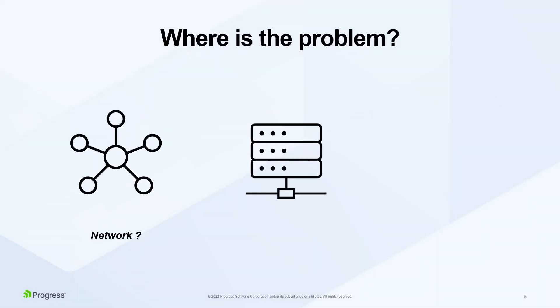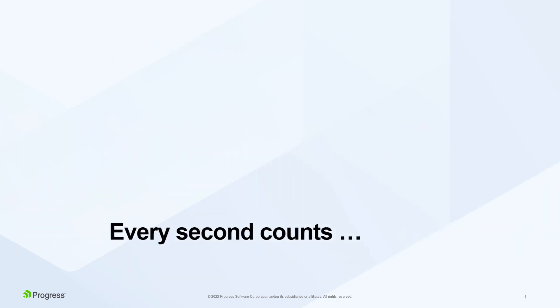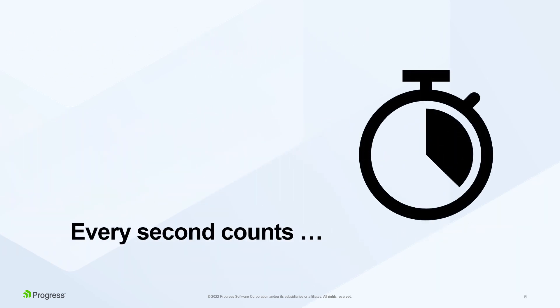So now IT has to determine why is this happening. Is it something with the network? Could it be a misconfigured server? Or is there a problem with the application itself? There can be any number of causes, and time is running out.